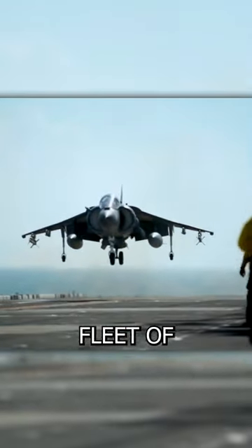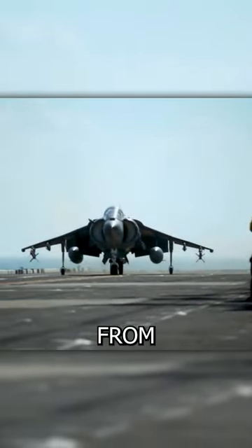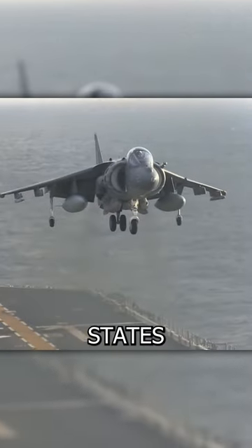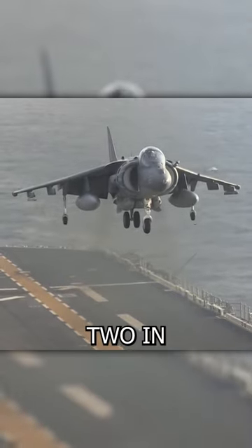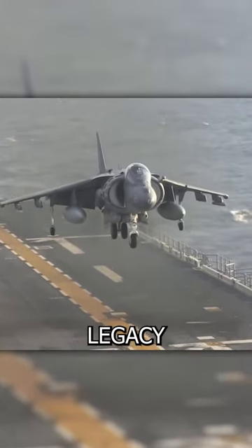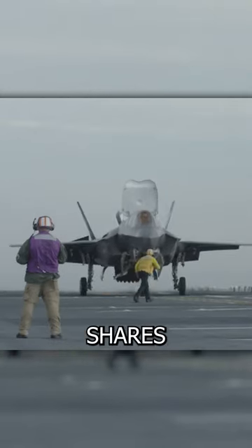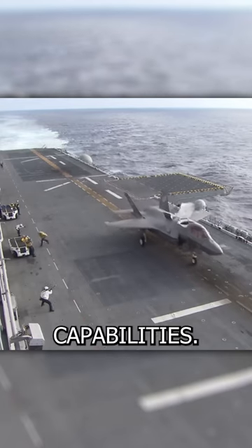Over time, the Harrier fleet of various countries was gradually retired from service. The UK retired its Harriers in 2010, while the United States Marine Corps phased out the Harrier II in 2017. Its legacy continues in the form of the F-35B Lightning II, which shares similar vertical takeoff and landing capabilities.